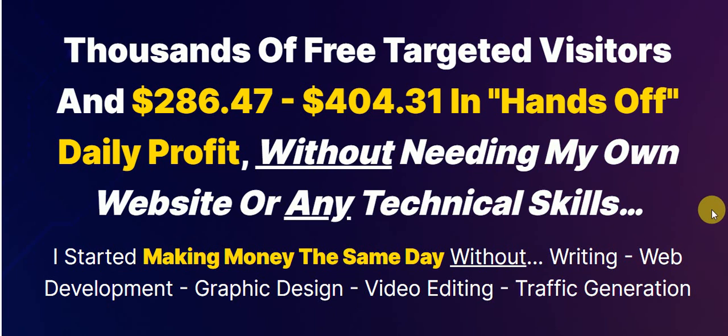Welcome everyone to my review video. This is an exclusive. This website starts out with the claim: thousands of free targeted visitors and $286.47 to $404.31 in hands-off daily profits without needing your own website or any technical skills.